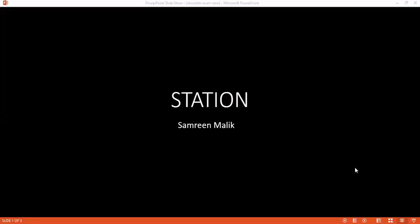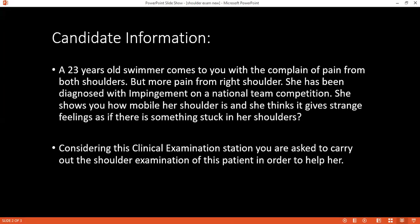The timer has started. Here is your question. Right, so if you are ready and have understood, considering this is a clinical examination station, kindly please begin.